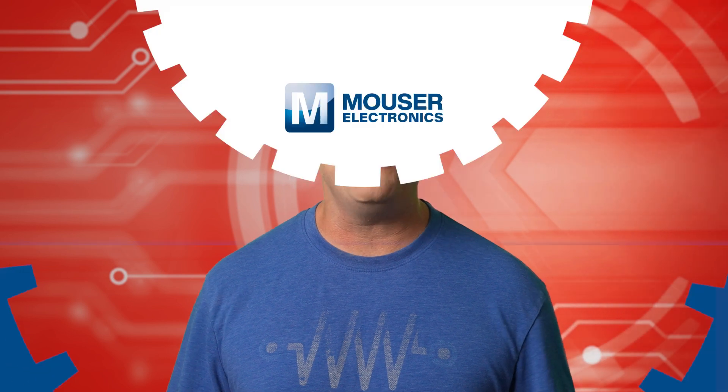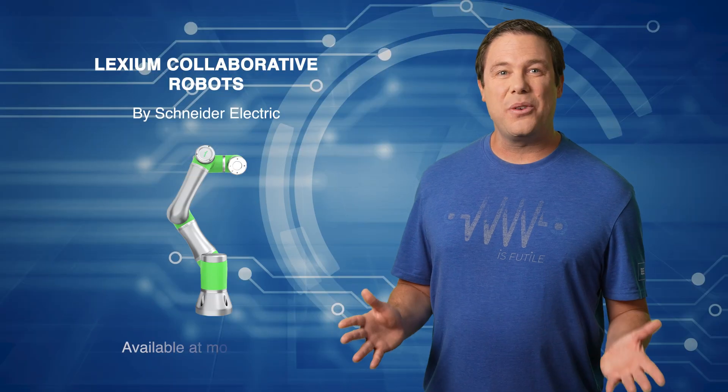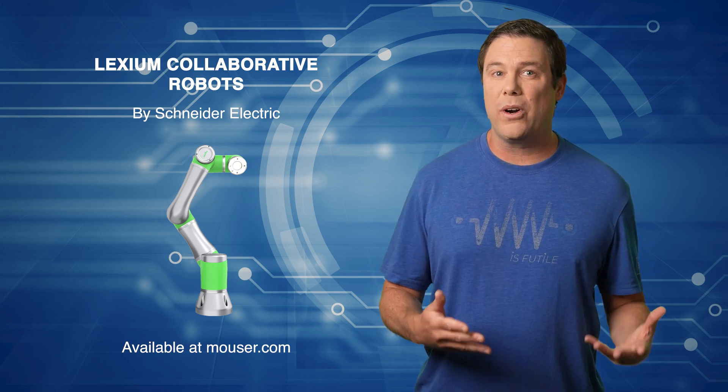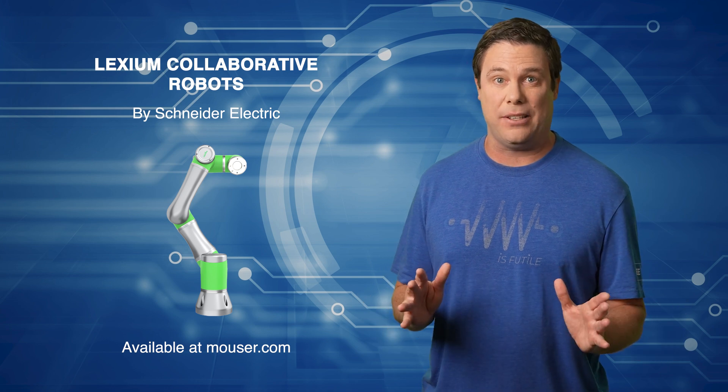I'll explain coming up, but first, let's check out our premier product highlight, sponsored by Mouser Electronics. The Schneider Electric Lexium Cobots are designed to enhance efficiency and productivity by working safely alongside humans in fully integrated robotic systems.